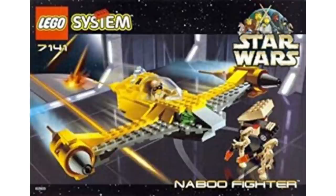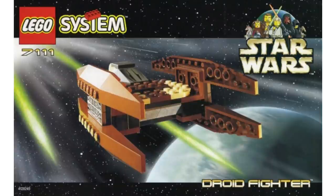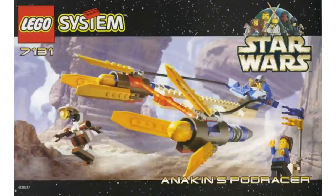The one redeeming quality is that it was a combatant to the N1 Starfighter, which is good. It is army buildable if you want them to fight against your Naboo Starfighters. Moving into our number 11 pick, set 7131, Anakin's Podracer — this was $15 back in the day, adjusted for inflation about $25.